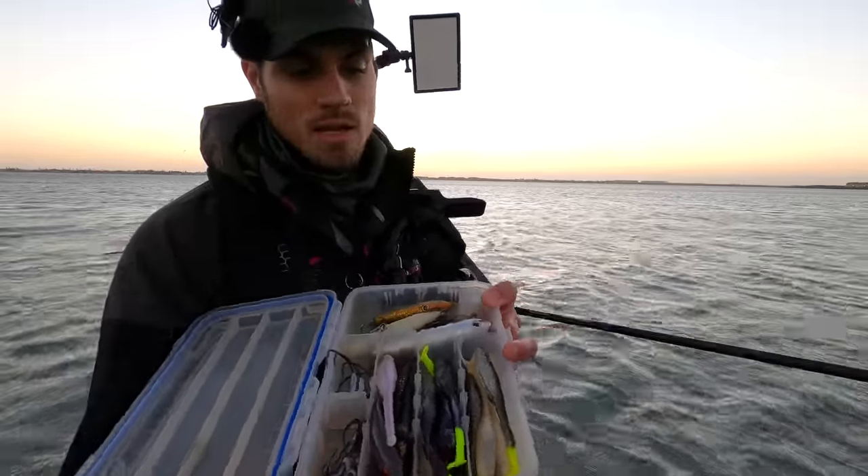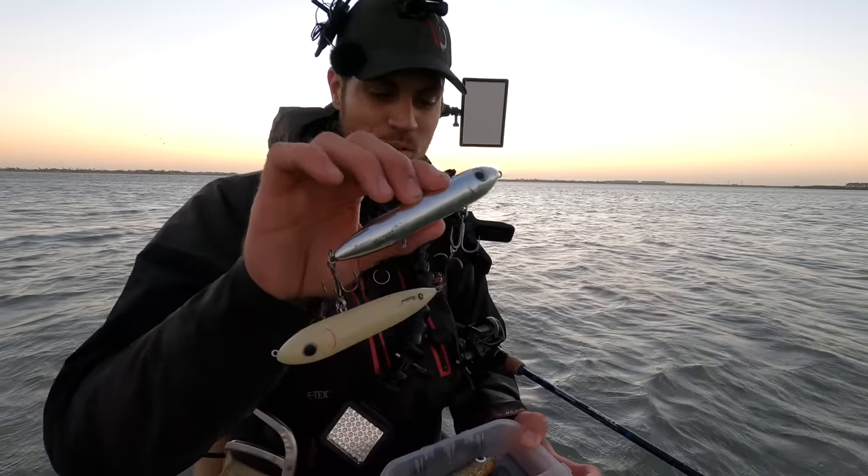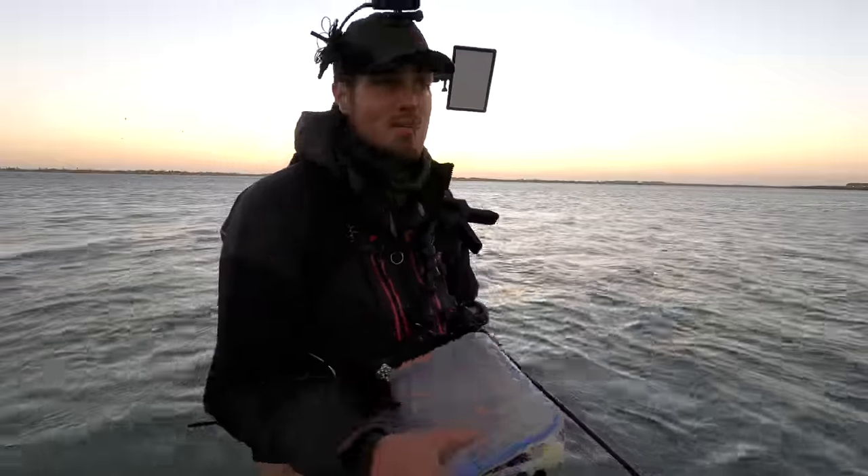We also have some Down South lures in case the slicks aren't working out, plus some topwater baits and even the emergency corky. We'll see what happens.